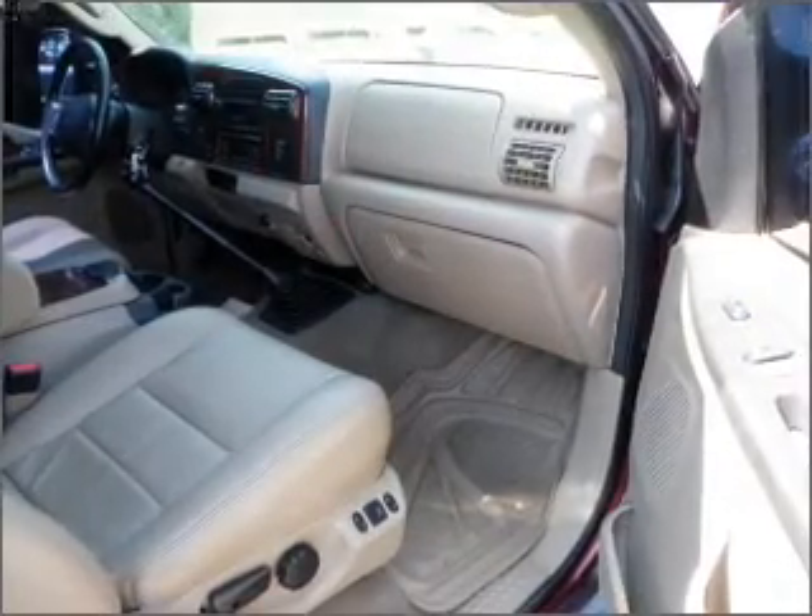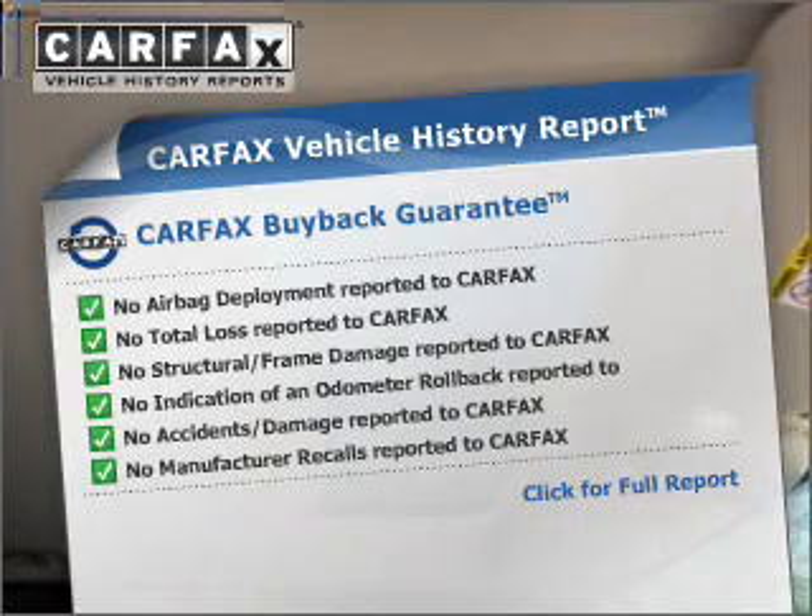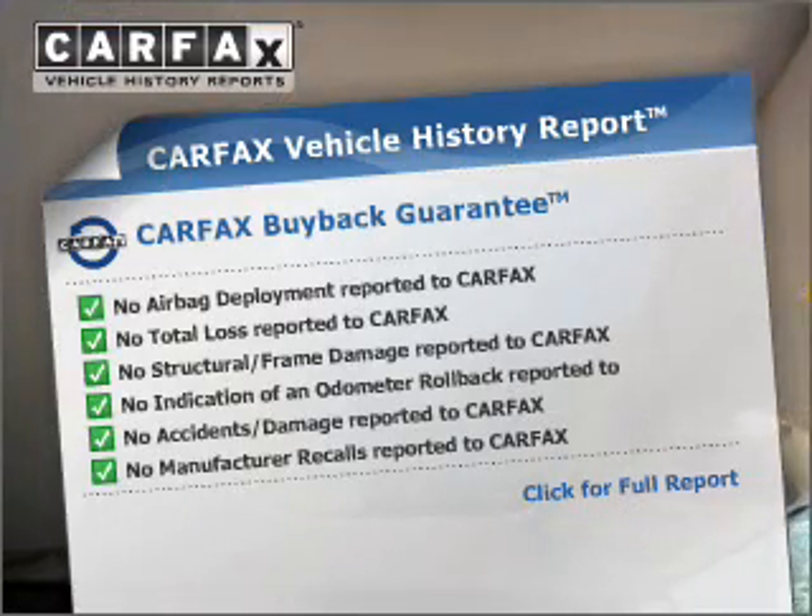There's nothing like a sunroof on a nice day. This vehicle comes with a CARFAX report, which reduces your buying risk by providing the vehicle's history before you purchase.